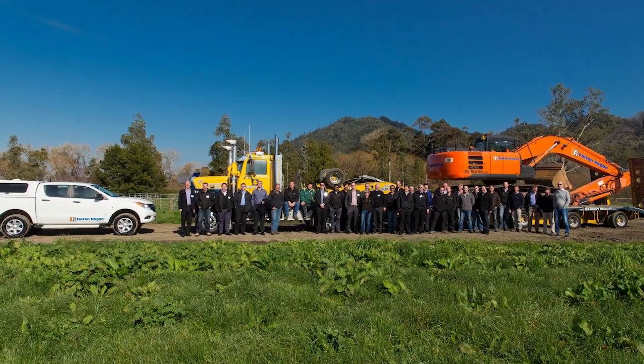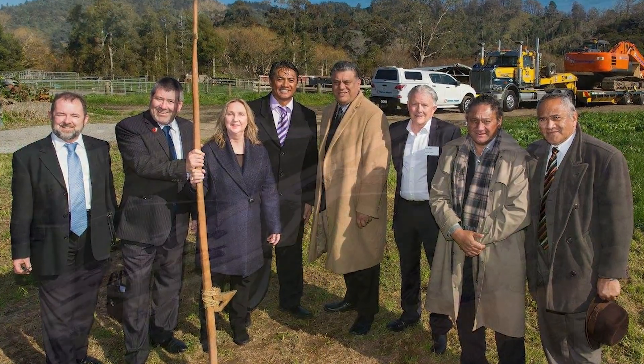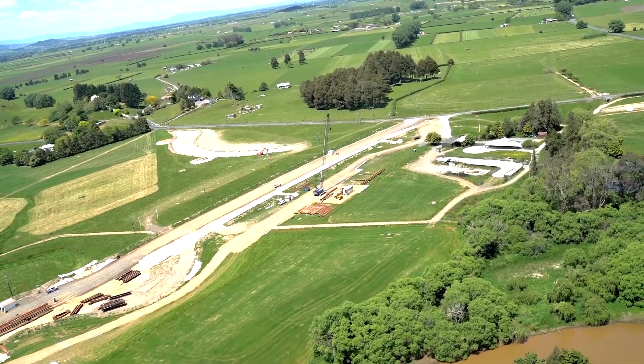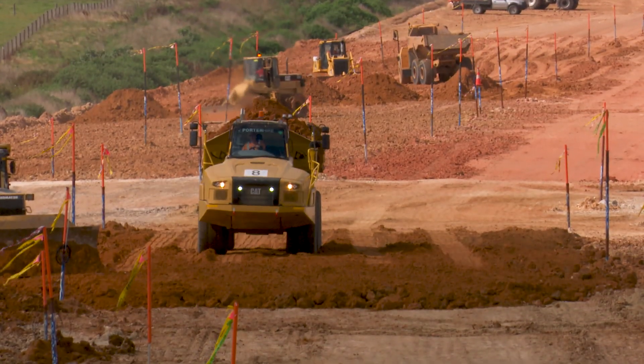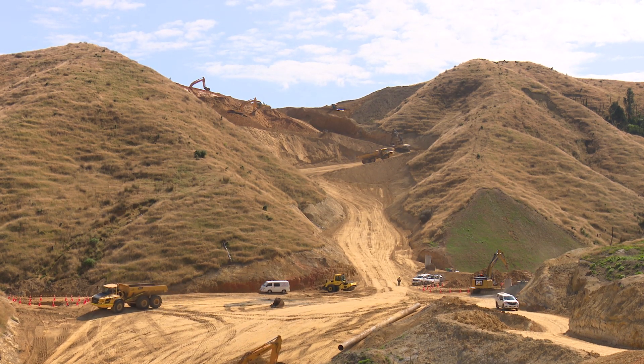I'm standing at the same location where we held the sod turning ceremony in August 2015. Four years have gone past very quickly and one of the most interesting and challenging projects that I've worked on. We've reached two million man-hours since the sod turning and three and a half thousand inductions of staff working on the site over this time.